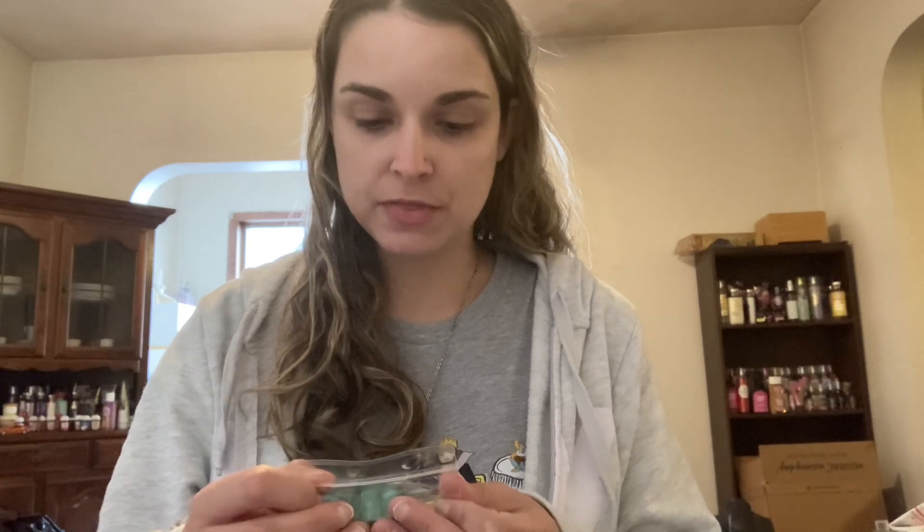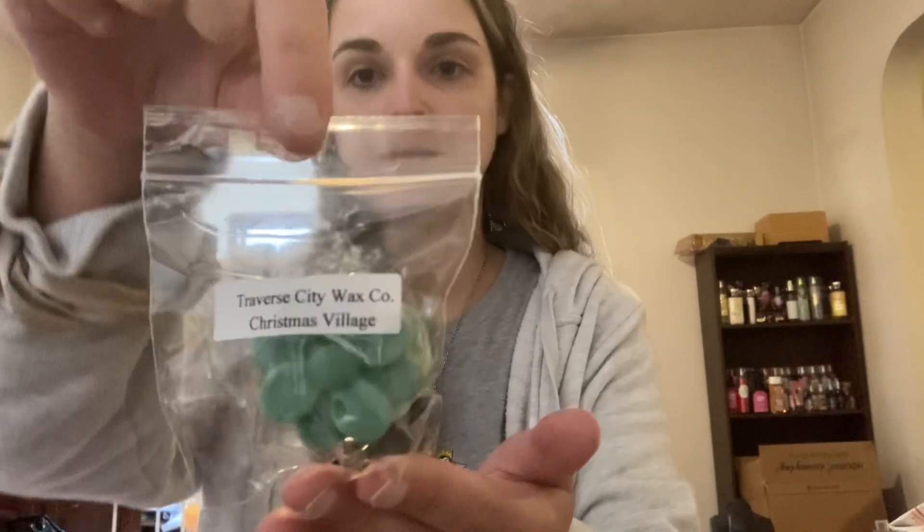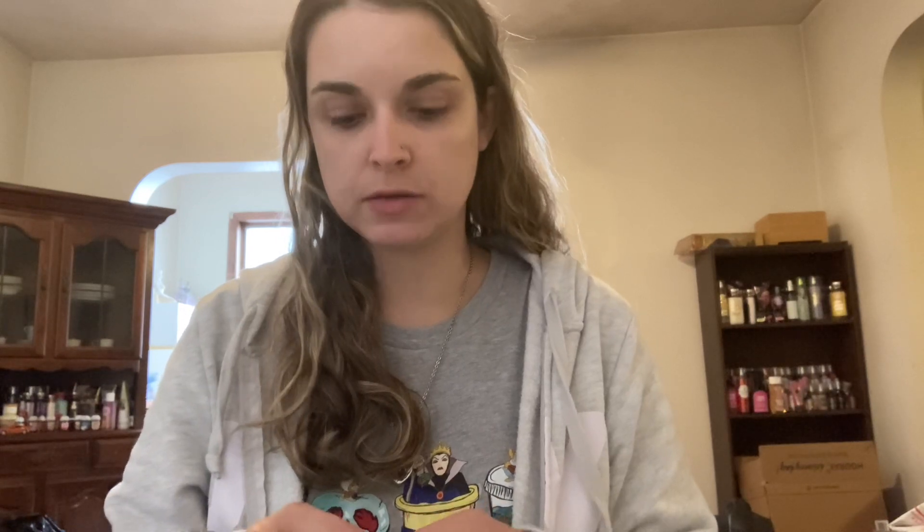We're going to start here with Christmas Village. I don't have the scent notes for these, but this is definitely a Christmas tree scent. It almost smells like Tree Farm from Bath & Body Works — that same tree note that's in Tree Farm. I love that candle, so I think this is going to be really nice. I'm going to have to check her website for the scent notes because I might be willing to pick this up in a bigger size at some point.